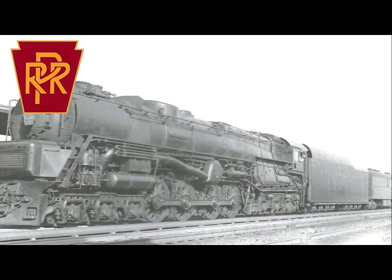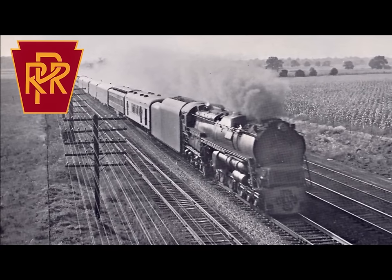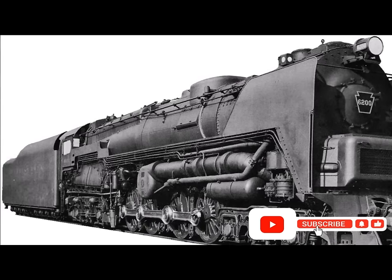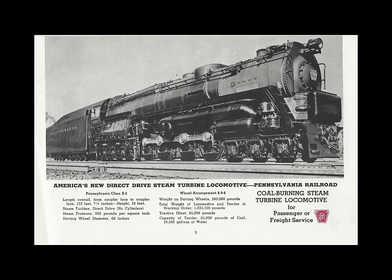The S2 sounded very different from a conventional steam locomotive. Anecdotal stories described its sound not as the familiar chuff-chuff noise, but as a more powerful whooshing noise — new and space-age sounding. At the head of a high-speed intercity train, it was easily capable of pulling a full load at over 100 miles per hour.